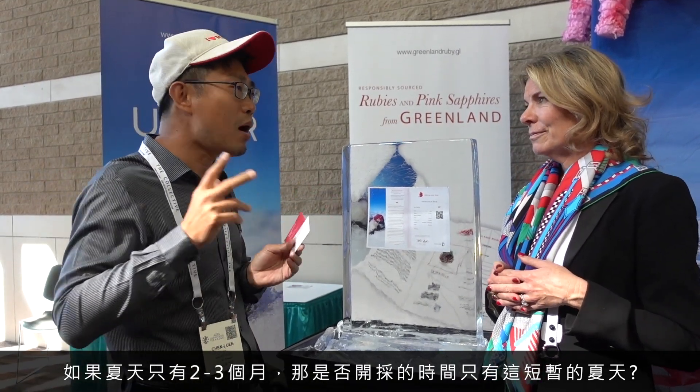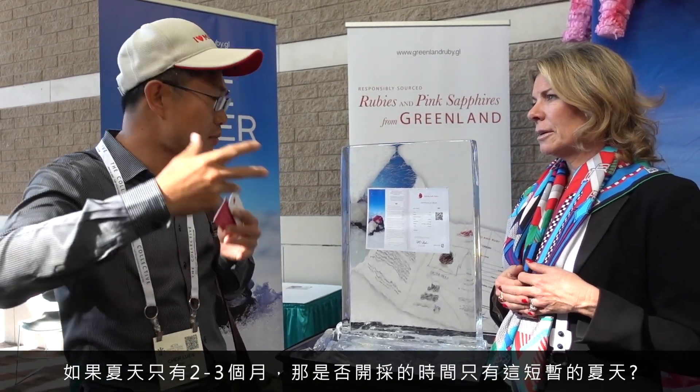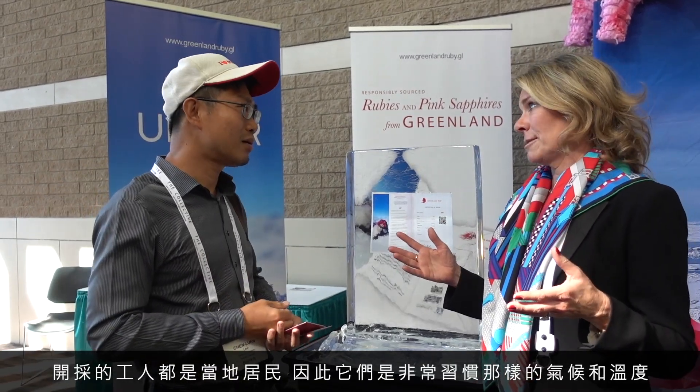If you only have two or three months of summer, does that mean mining can only operate then? No, no, no — the mining operation operates 12 months a year, even in the winter. It's very strange and difficult for us to imagine working in those conditions, but the employees at the mine are all local from Greenland and are used to the harsh conditions. For them, weather is no problem — they keep going 12 months a year.